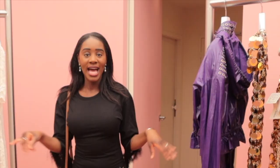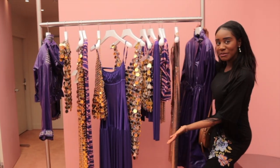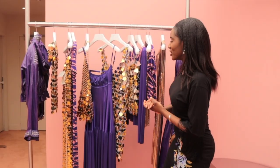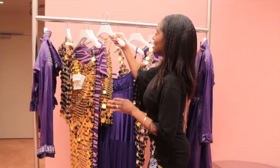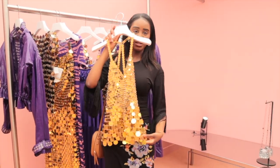Alright, let's go downstairs and see what they have down here. We've got this lovely purple and gold section, which I'm absolutely loving. This is one of the staples I've actually seen a lot of online, so it's beautiful to see it in person.